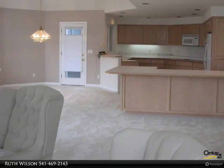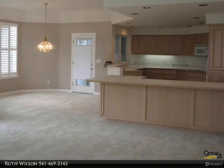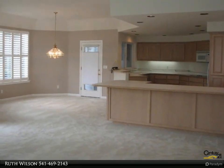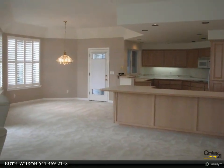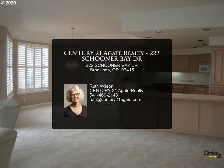exterior maintenance, roof, commons landscaping. Gorgeous area near the beach! For more information, review the details below or contact Ruth Wilson at 541-469-2143.